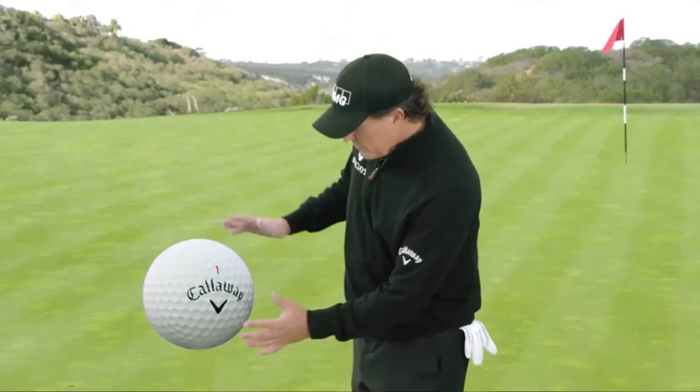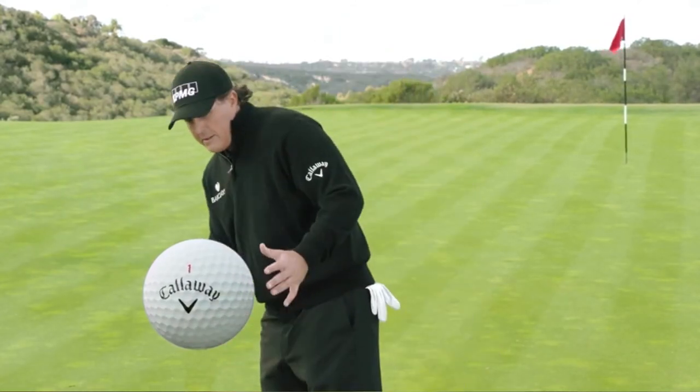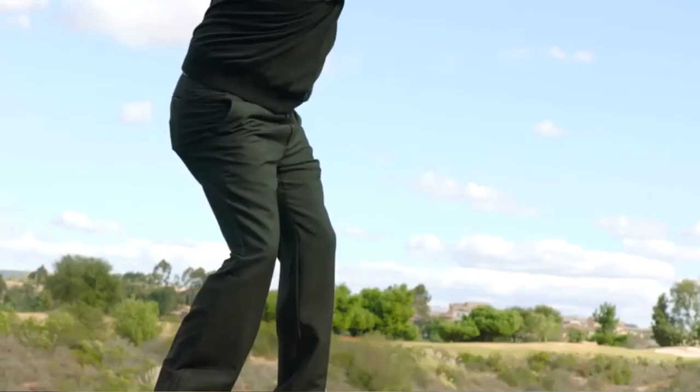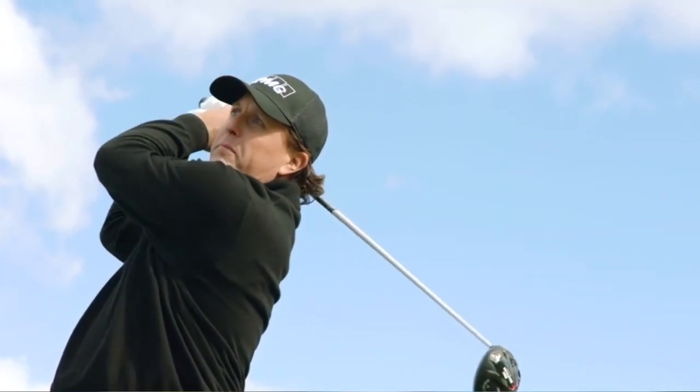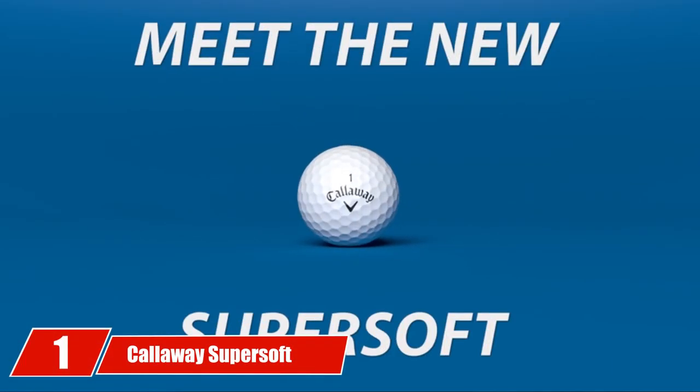Callaway Chrome Soft also has an X version for players who swing faster and want to maximize distance. The Chrome Soft gives you a soft hand feel but doesn't feel soft on the pitches or chips, and it lands with noticeable grip on the green.